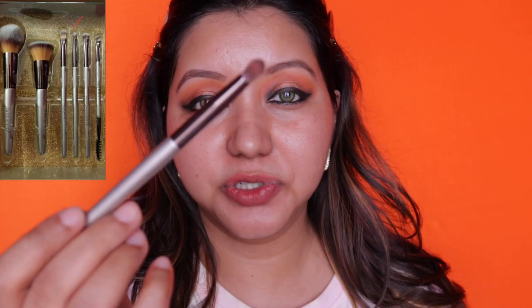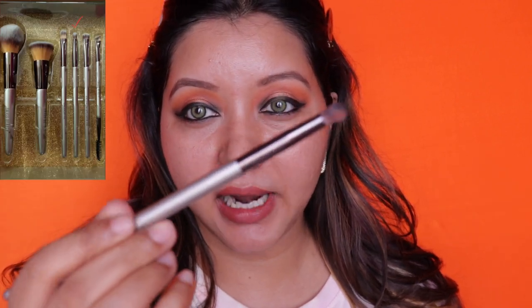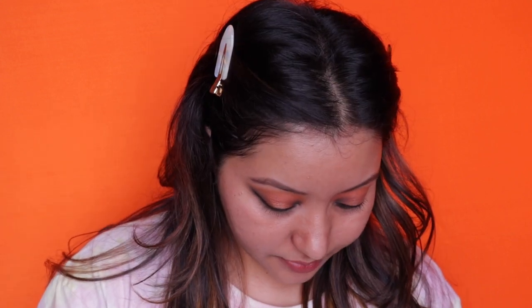After applying eyeliner kajal, I'll come to blending the lower lash line. I love a brush like this one from Swiss Beauty — all you do is apply your kajal normally, drag it a little bit down below, then blend it out using the orangey shade. I'll do the same on both sides. In the Mars Cosmetics set there's no brush like this one.